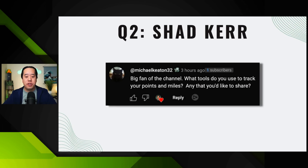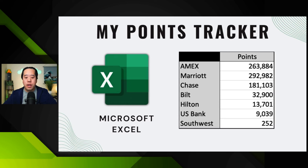The next question is from Shad Kerr, who's been a member of the channel for about a year — I really appreciate the support. He asked: what tools do you use to track your points and miles? This is kind of an underwhelming answer, but simplicity is okay. I use a very simple, free tool to track points and miles, which is Microsoft Excel. I go in about once per quarter and update these points to see all the different reward systems I track.